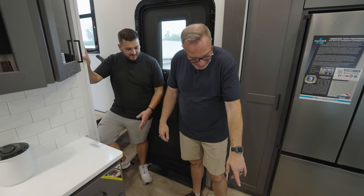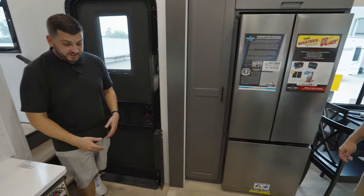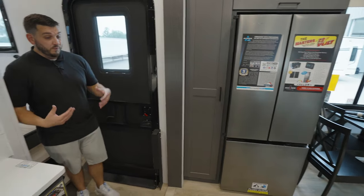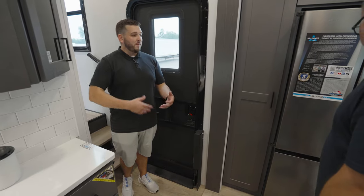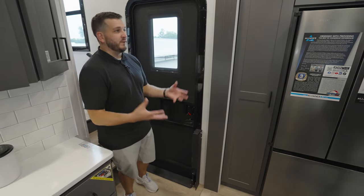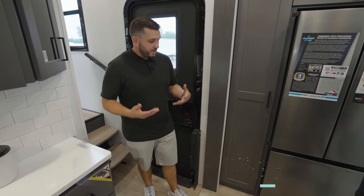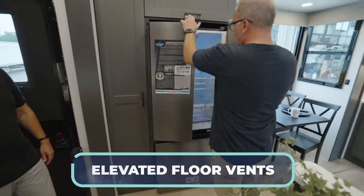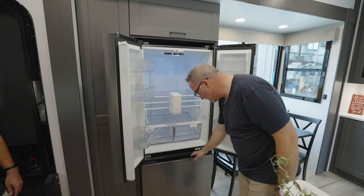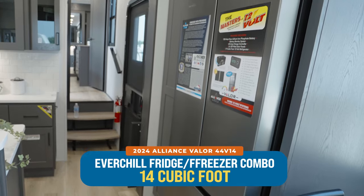No floor vents. Your ductwork is in the cabinetry here. That's another customer-driven feature — floor vents are what we refer to in the industry as crumb collectors. Dirt, crumbs, everything — you have kids, sprinkles are going to get in there. So we put all of our vents up off the floor. And the Everchill 12-volt fridge-freezer combo over here — I believe it's a 14-cubic-footer — and you can let it run down the road while you travel to keep your food cold.